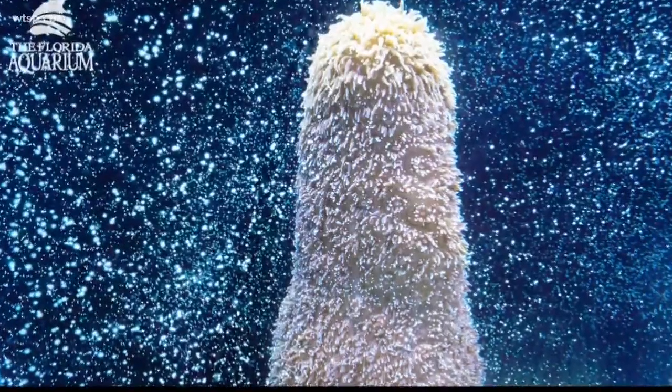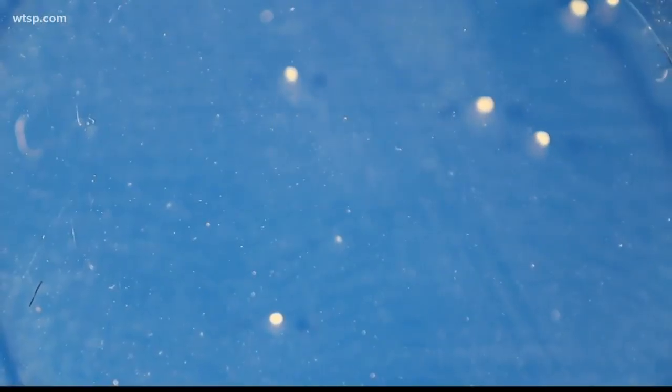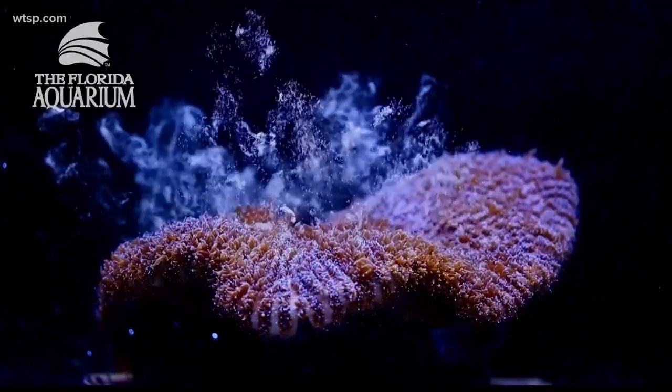This is such a big milestone because before, scientists would go down to the Florida Keys each August to harvest coral eggs when they naturally spawned — they would only come away with a couple hundred eggs. Well, over the weekend, the aquarium was able to harvest 30,000.